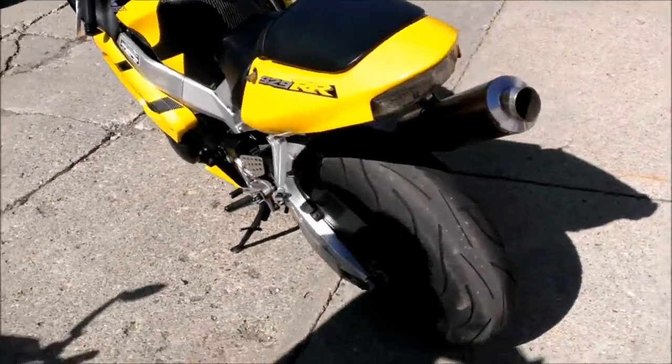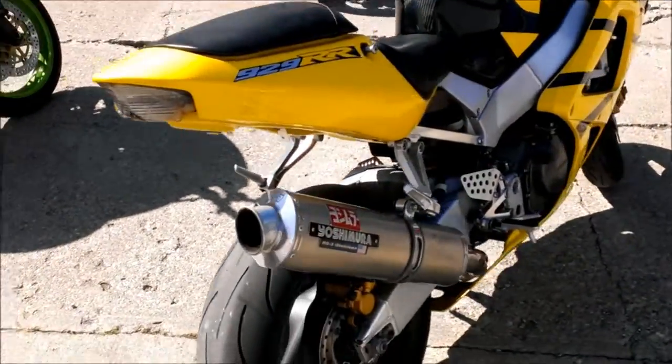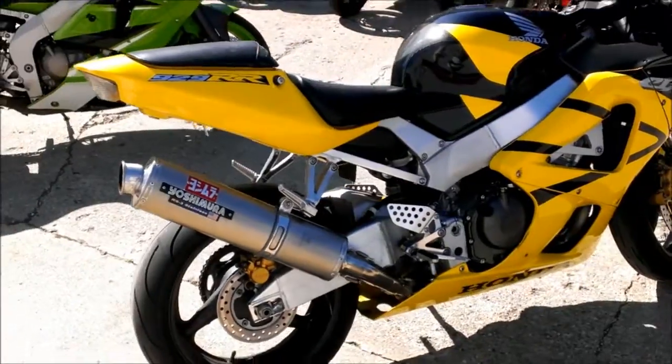These 929s are getting hard to find. All the fluids have been changed and it's ready to tear up the street. This is a lot of bike for only $39.99.